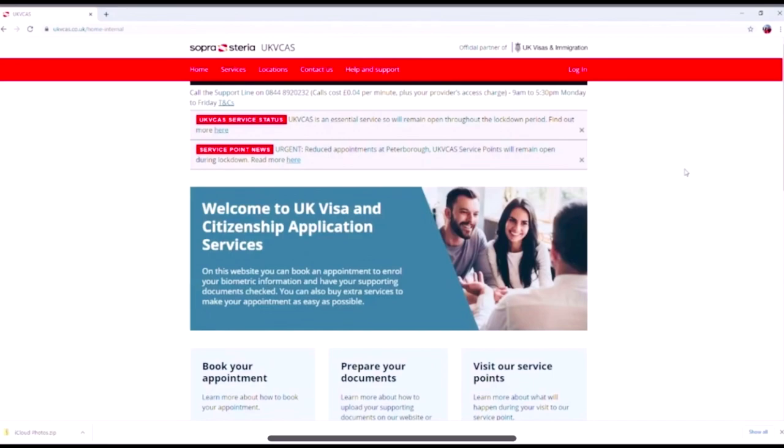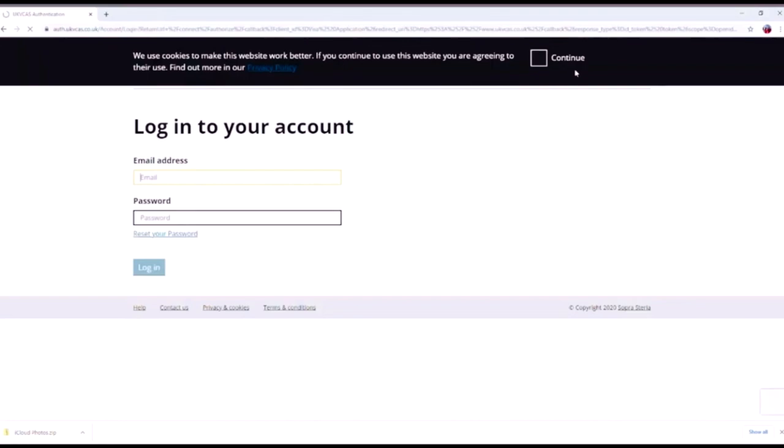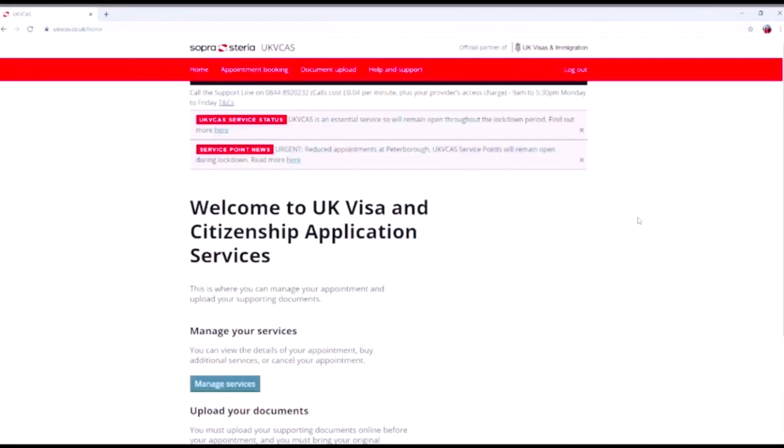To log in to the UK VCAS website, go to ukvcas.co.uk and click the login button. Enter your email address and your created password. It will not ask for your access code every time — you only need the access code once when setting up your account.